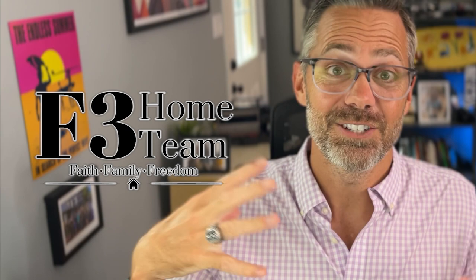And if you're working with my team and I — the F3 Home Team — that just comes with the service of working with us as your real estate agent, your buyer's agent, through the new construction process. That's the majority of families we work with, and it's really cool. F3 stands for faith, family, freedom — those are our core values.